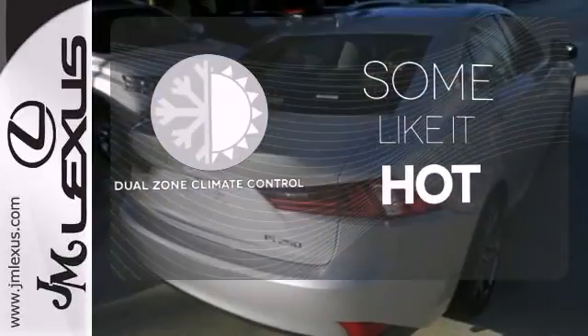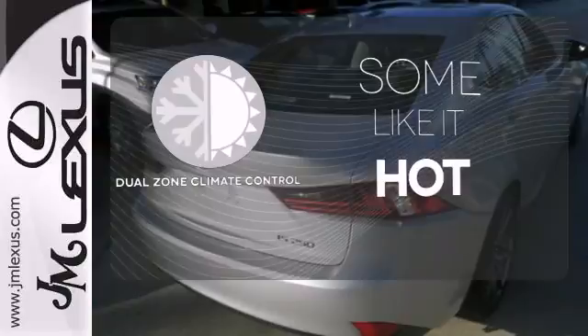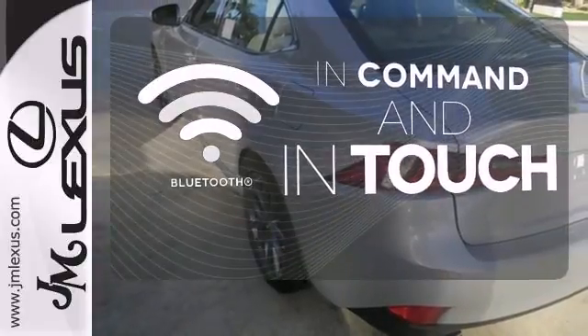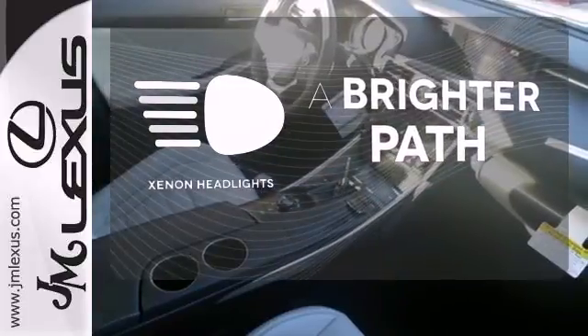Dual Zone Climate Control lets you and your passenger pick a personal temperature. Keep your hands on the wheel and eyes on the road with the Bluetooth. Illuminate your path with the Xenon headlights.